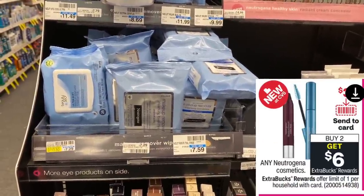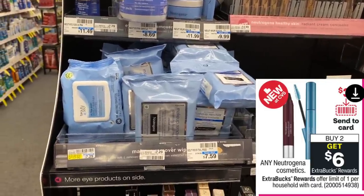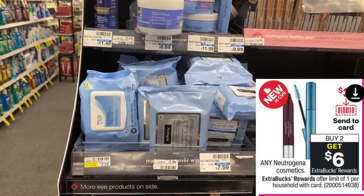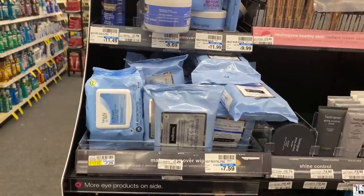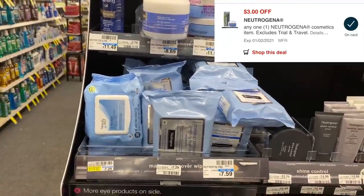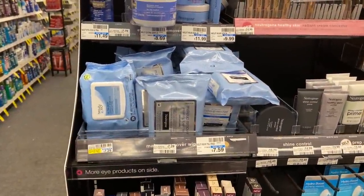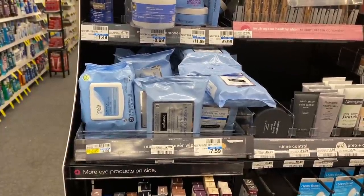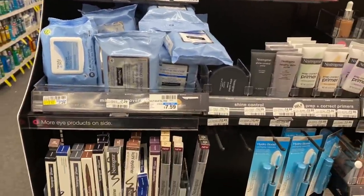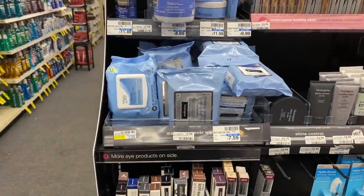Now let's get into a potential money maker on the Neutrogena wipes. I'm going to pick up two of the Neutrogena wipes from the makeup section — the 21-count wipes that are $7.29. These are buy two, get back a $6 Extra Care Buck this week. We have a $3 off of two digital coupon and a $3 off of one digital coupon that I'm hoping will both work, plus a $3 off CRT. After all coupon savings I should pay just $5.58, then get back a $6 Extra Care Buck — free plus a 42-cent money maker.